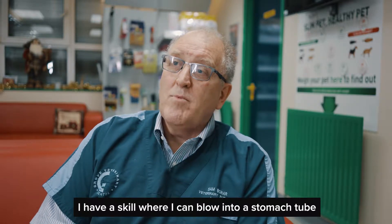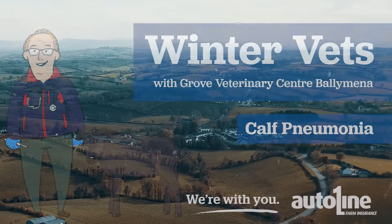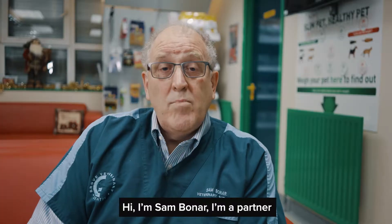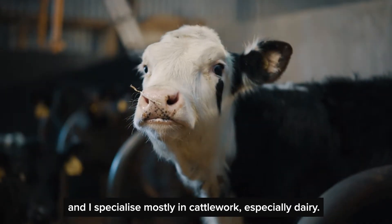I have a skill where I can blow into a stomach tube and make the sound like elephants. Hi, I'm Sam Bonner. I'm a partner in Grove Vets in Ballymena and I specialise mostly in cattle work, especially dairy.